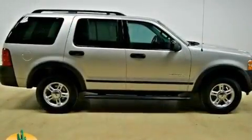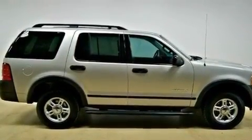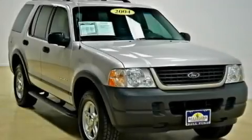Additional features include side curtain airbags, child safety seat anchors, rear seat child-proof door locks, an intermittent rear window wiper, and an anti-theft protection system.